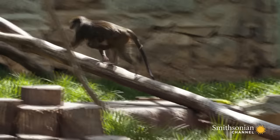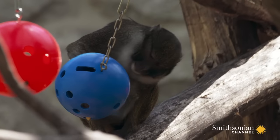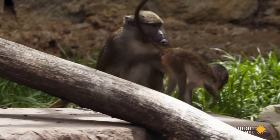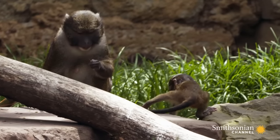Most primates carry their infants with them at all times, just like a human mother would. Layla has carried Zawadi most of the time since she was born. She's starting to put her down and letting her explore her environment more and more now.